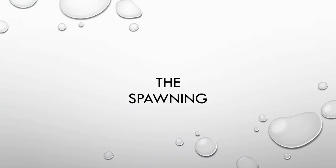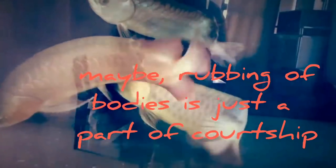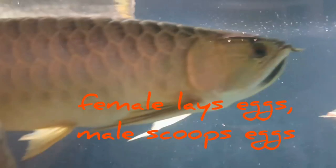Finally, the spawning happens when, after a series of body rubbings, the female lays the eggs, then after a second or two, the male begins scooping the eggs in its mouth. A disclaimer is that it does not mean that if the pair made love a couple of times they would spawn. There are arowana owners I know who've seen their arowanas rub bodies for a long time — one even heard of a pair that had been doing the behavior for almost a year but still no eggs. So maybe the rubbing of bodies is not actually a lovemaking behavior but instead just part of the arowana courtship. So the only guaranteed sign, at least for me, is when you see your female actually lay eggs and the male partner scoops the eggs in its mouth.